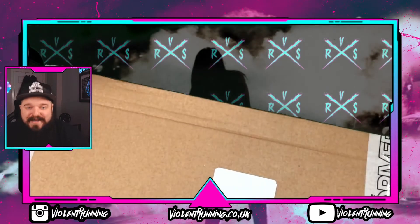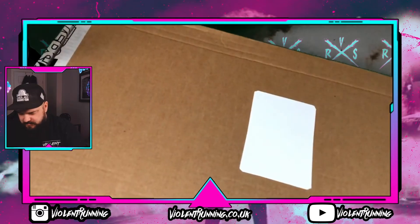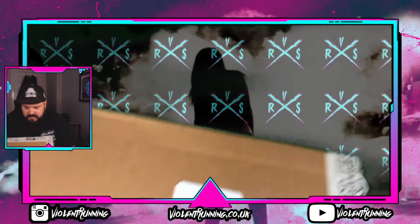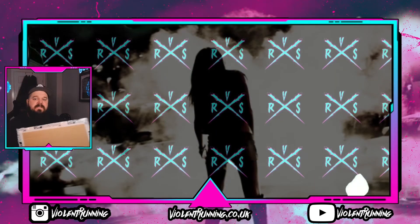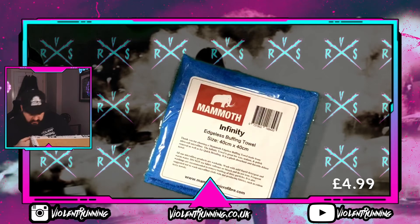There were a few seals we had to pop, so we've jumped the video on a little bit. Here we go, just popping this open now. This is all detailing stuff in here — I've got packing noodles all over the floor.